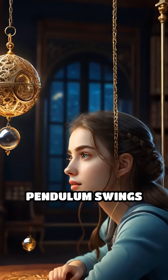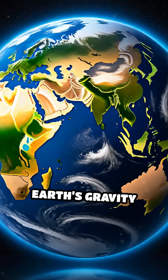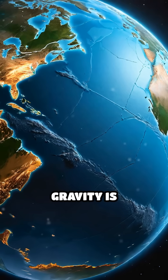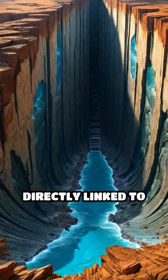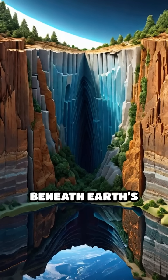Have you ever wondered why a pendulum swings more slowly at one location than another? It's because Earth's gravity isn't uniform. There are mysterious spots where gravity is unexpectedly stronger or weaker. These gravity anomalies are directly linked to variations in the density of rocks and materials hidden deep beneath Earth's surface.